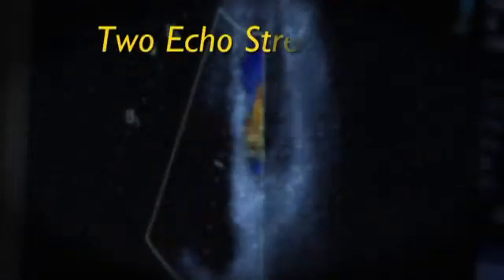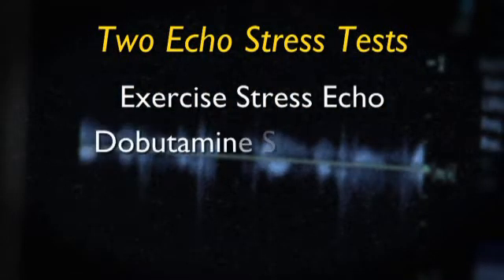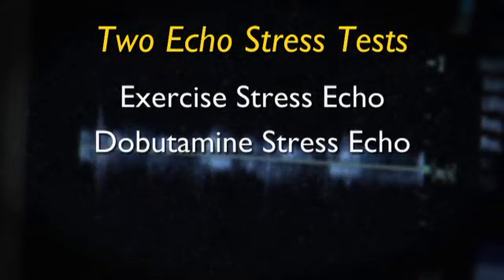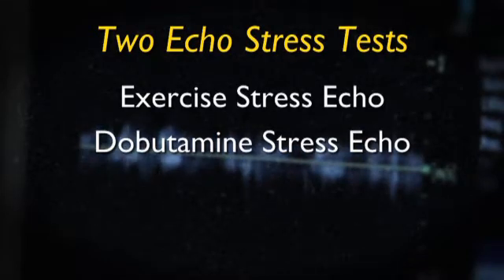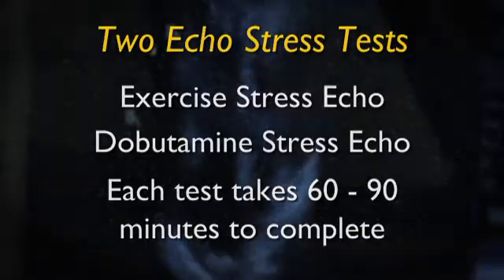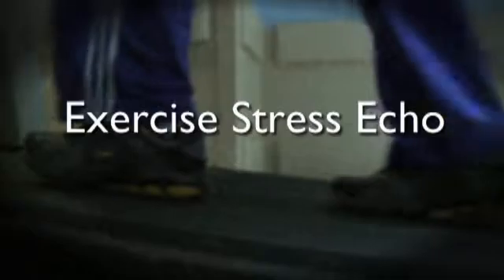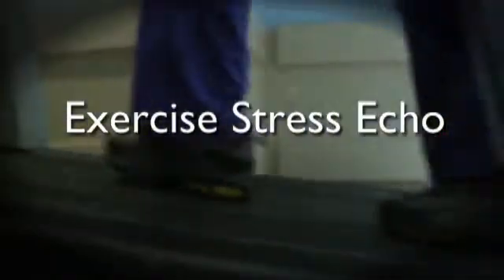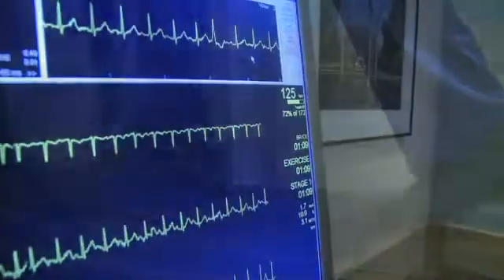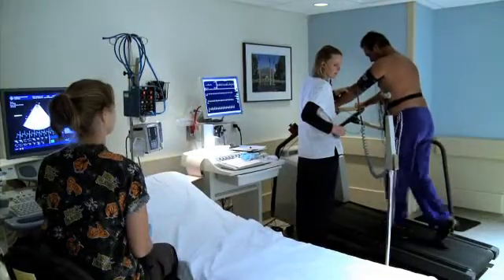There are two additional echocardiogram tests that measure how your heart responds to stress: an exercise stress echo and a dobutamine stress echo. These tests each take approximately 60 to 90 minutes to complete. The exercise stress echo involves walking on a treadmill with increasing levels of difficulty. Your electrocardiogram or ECG, your heart rate and blood pressure are all monitored throughout the test.